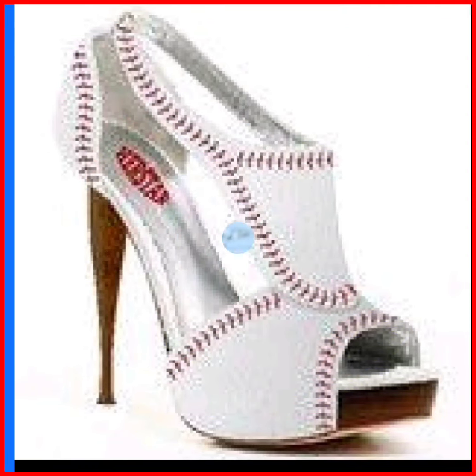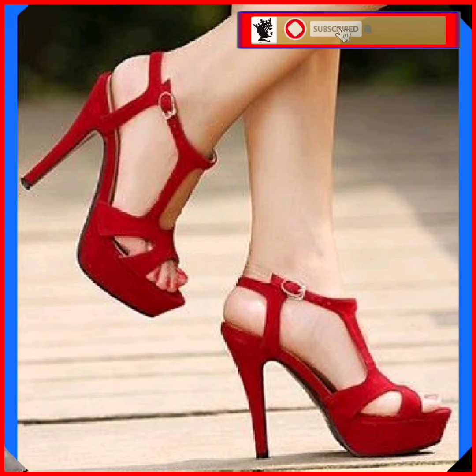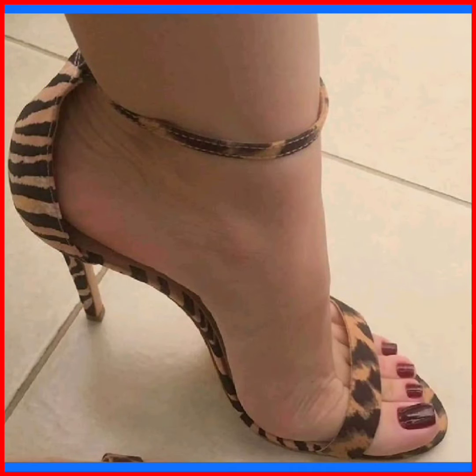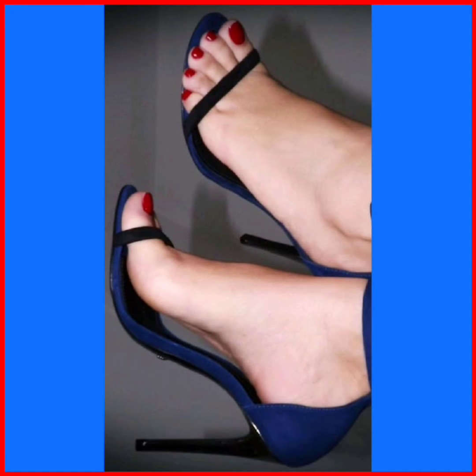Hey guys, Assalamu Alaikum, how are you? I hope you're doing well. In this video we'll see some different lengths of pencil heels in really beautiful designs and different color combinations, as you can see on the screen.